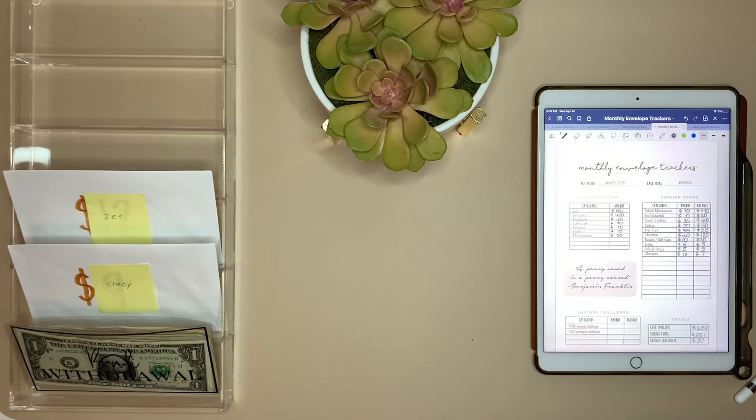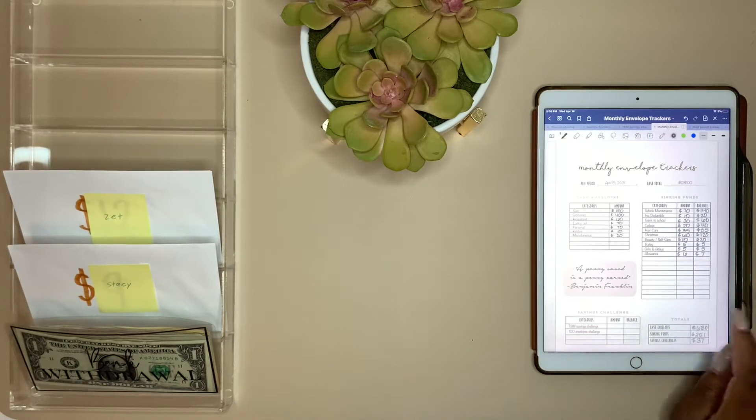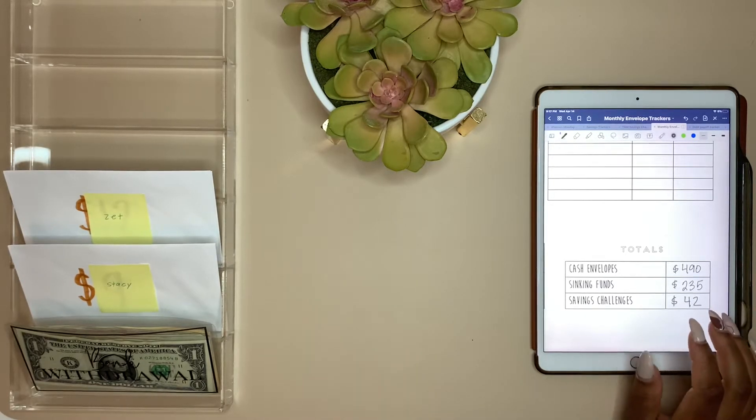Today we are doing our saving challenges for the month of April. I'm going to be updating both of my documents — one for April 1st and April 15th. As you can see here, for April 1st we were putting away $42, but I waited until we got this paycheck because I'm going to combine both of them. We didn't do anything for the Budget Mom challenge — we didn't get any money out of our envelopes this past pay period. I'm going to go ahead and update our 100 envelope challenge.